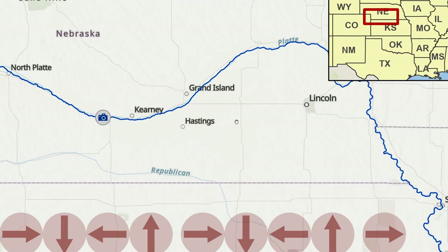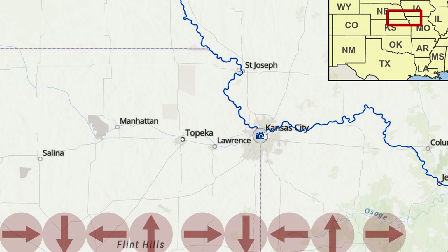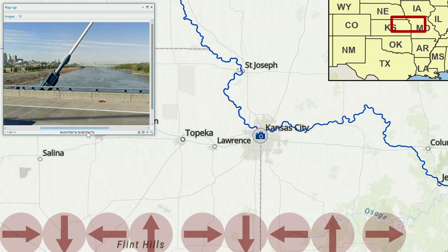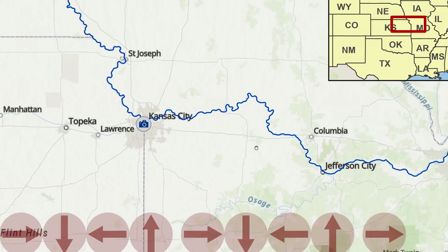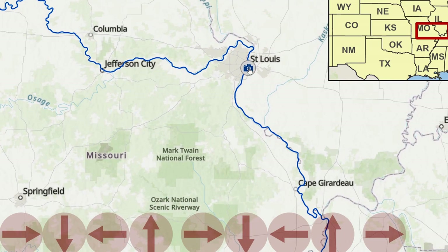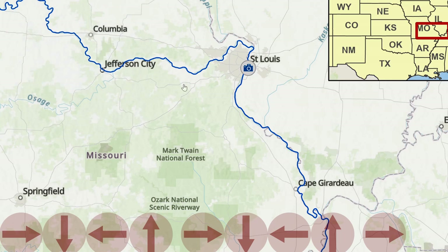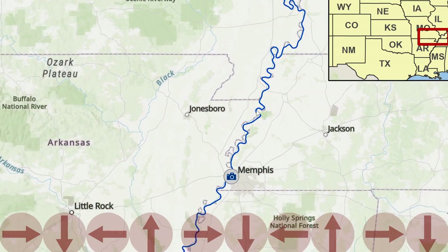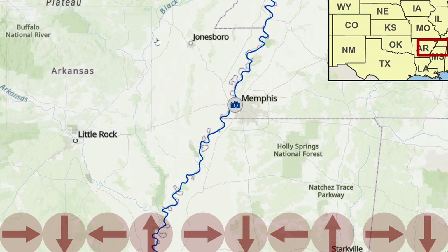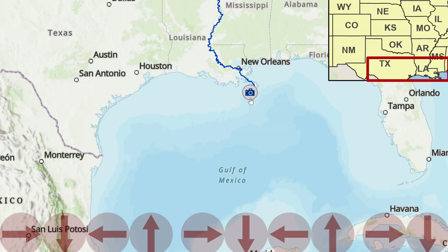The Platte River then joins the Missouri River just south of Omaha, continues down to Kansas City, then flows all the way across the state of Missouri, joining the Mississippi River at St. Louis.